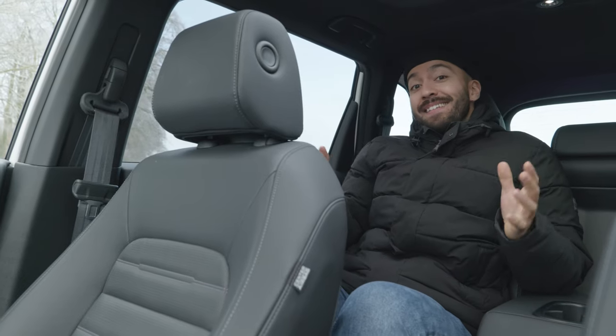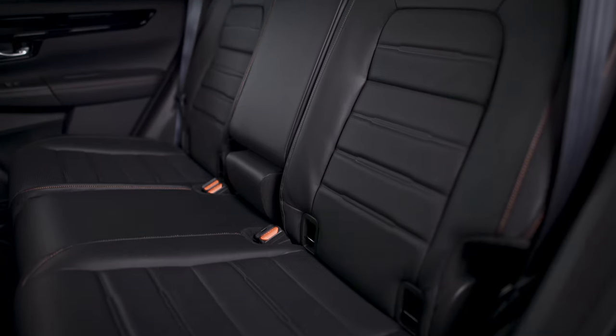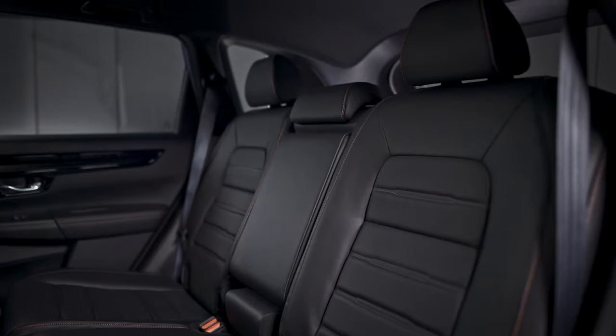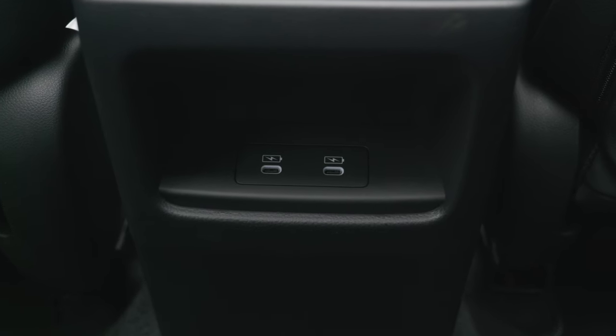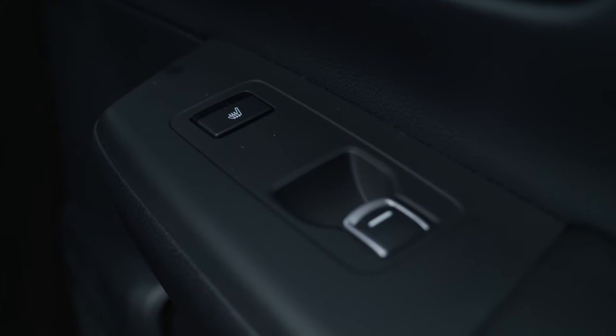If you find yourself in the back, there is plenty of space — loads of leg room, loads for your knees, and loads for your feet. You've also got creature comforts like two vents, two USB-C ports, and three-stage heated seats in this model.